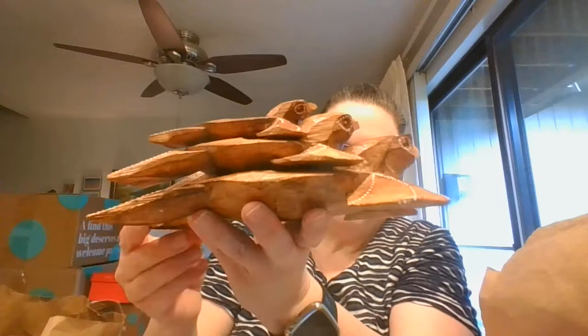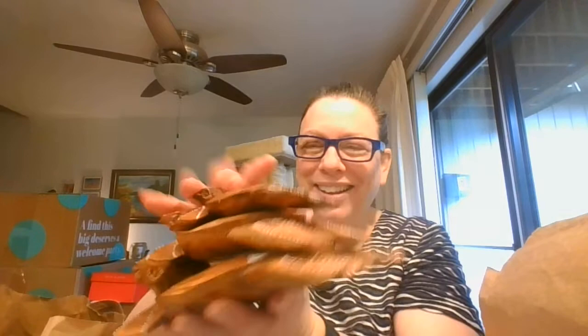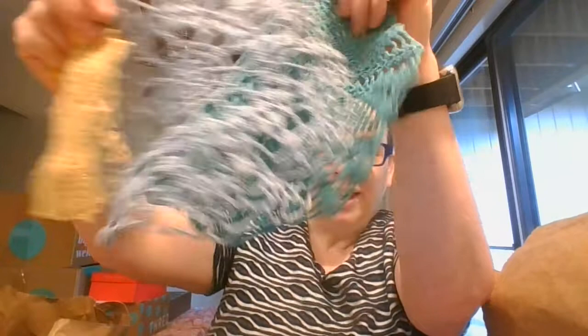This is a penguin of some kind carved out of wood. And I have this set of turtles — look at this, they all connect together and then they go for a ride. Look how cute they are — they are some kind of wood put together. And then I've got some doilies: a pink one and a cream one, and then yellow, blue, and green.